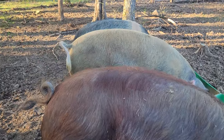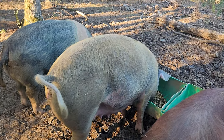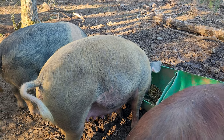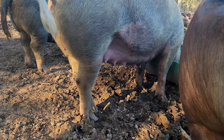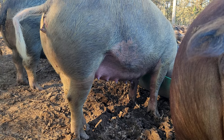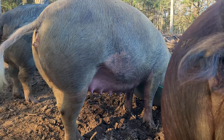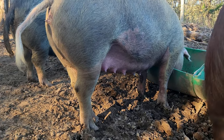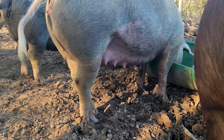The next one up here is Blondie. She's due in 9 days from now, and she's getting a little bit more milk than the other one — hers is coming in a little more. She also doesn't have a big huge belly like my other gilt did, but that also has to do with breeding, as these two girls are full sisters.